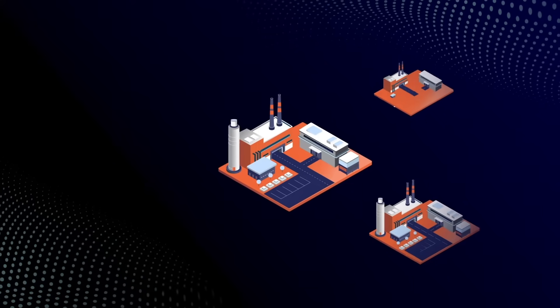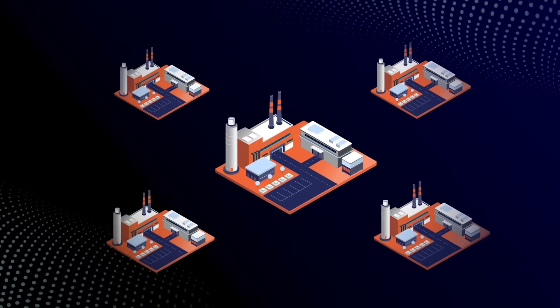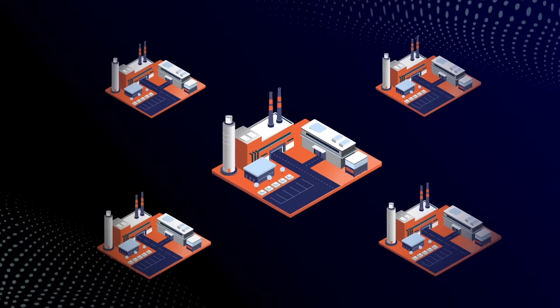Exploding ICS vulnerabilities, targeted attacks, rising regulatory and insurance requirements, and a lack of resources are overwhelming industrial organizations.